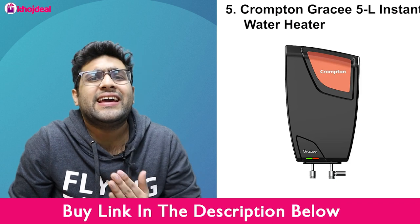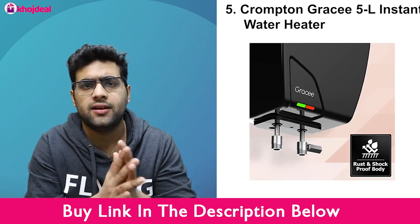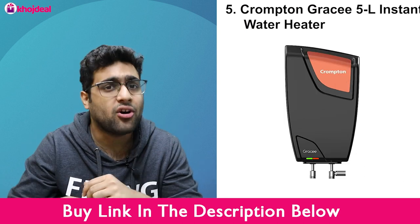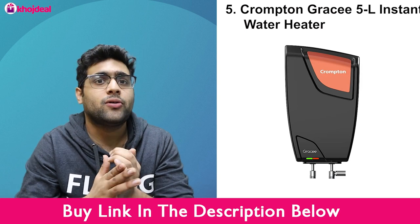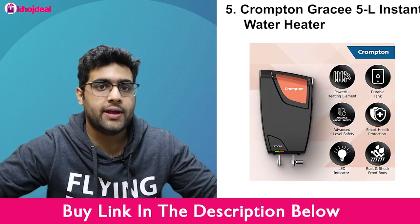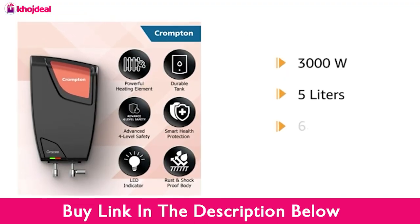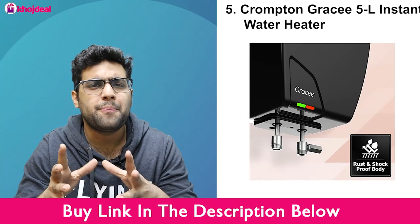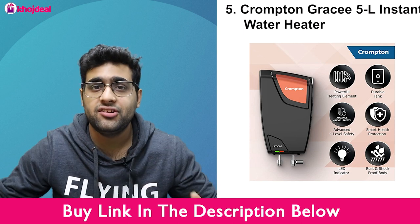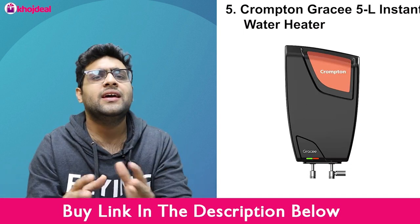Let's talk about the Crompton Greasi 5-litre instant water heater. This is one of the most selling products from Crompton and on Amazon in general, as it is very good value for money. The plastic coating of this geyser is very good. You can store up to 5 litres, and it heats water to 75 degrees Celsius instantly, giving you warm water immediately.